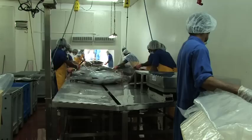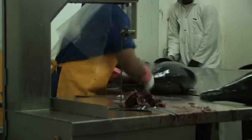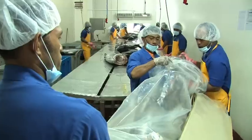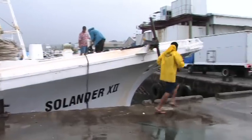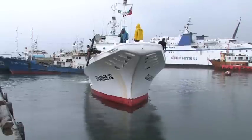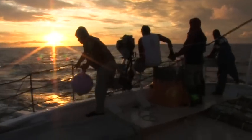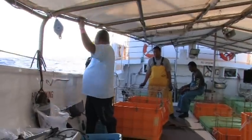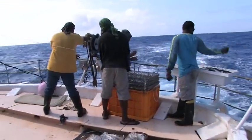The catch is unloaded and taken to a processing room for final grading, cleaning, processing and packaging. Fishing starts all over again the very next day — the crew and Solanda 12 prepare to head back to sea, going through the same setting and hauling process all over again, putting out lines and hooks to catch more tuna.